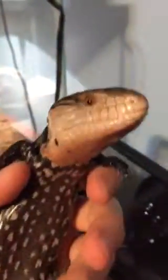This is the cage — a 20 gallon long, pretty good for him. Let me show you his belly. His belly is pretty cool. This is the blue tongue. So that's him.